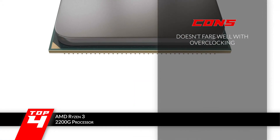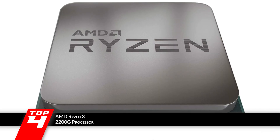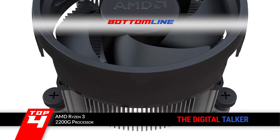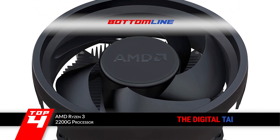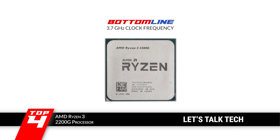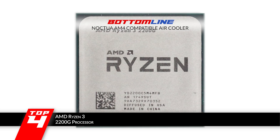However, the Ryzen 3 2200G does not fare well with overclocking. The bottom line is, it's the best CPU for GTX 1060 3GB. It clocks at a frequency of 3.7GHz and is equipped with a Noctua AM4 compatible air cooler.